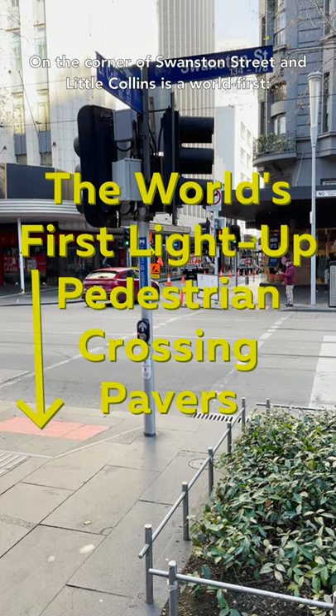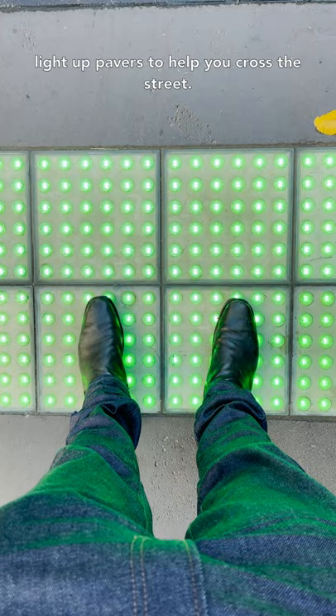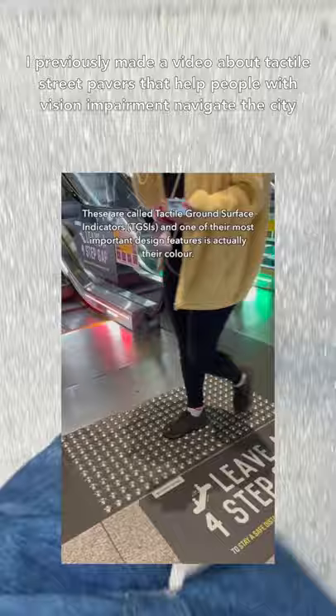On the corner of Swanston Street and Little Collins is a world first: light-up pavers to help you cross the street. I previously made a video about tactile street pavers that help people with vision impairment navigate the city, but this one is a set that's unique.